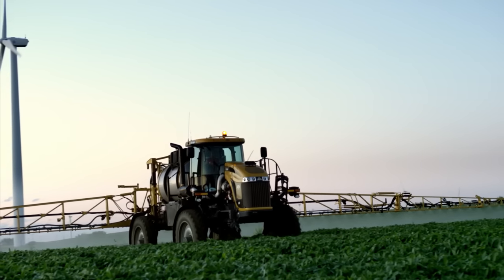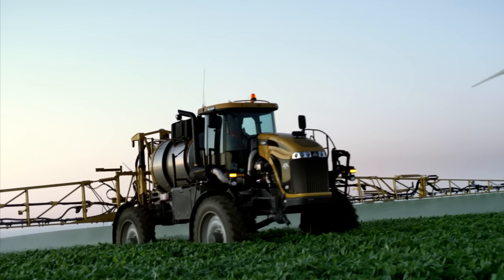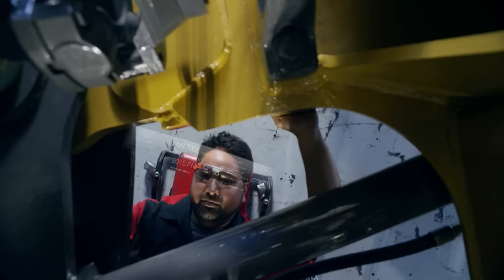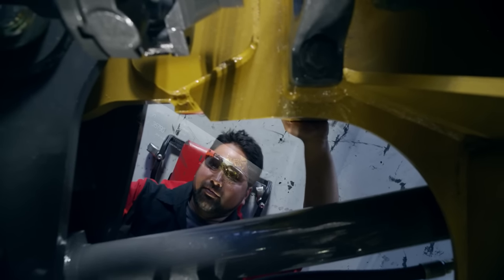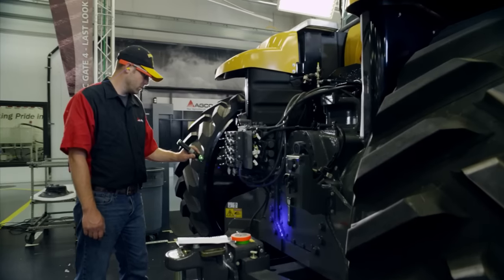AGCO is providing farmers worldwide with the latest technology they need to satisfy the growing demand for food, while Glass-prompted advanced final product inspections drive value to our distributors and consumers.